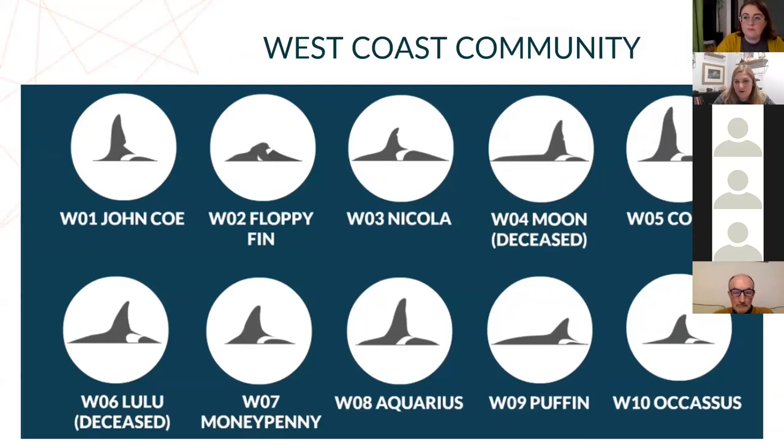The West Coast Community — we have 10 individuals described. We can really easily differentiate them from their dorsal fins, or in some females it's easier with their saddle patches. Individuals with very large dorsal fins include Junco, whose dorsal fin is just under two metres tall. Male killer whales have a really large dorsal fin, whereas females have a much smaller one, like Lulu. Then there's also the individual Floppy Fin, who has a fin that flops over to the left.